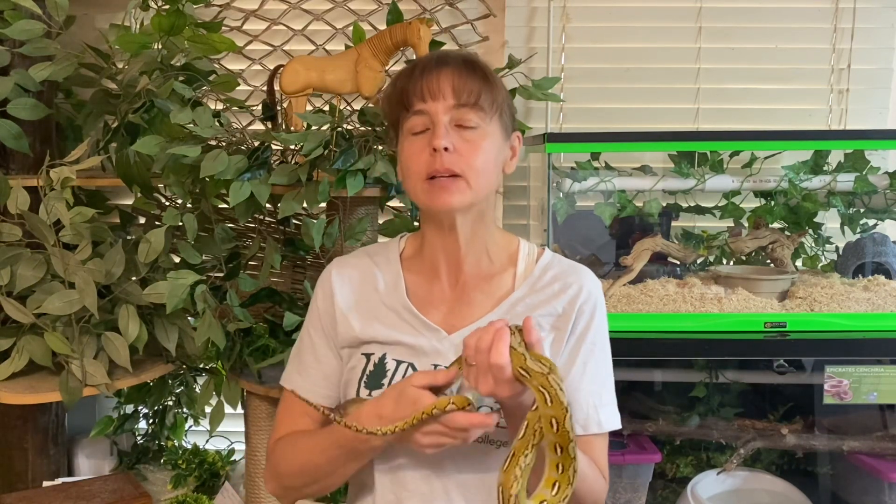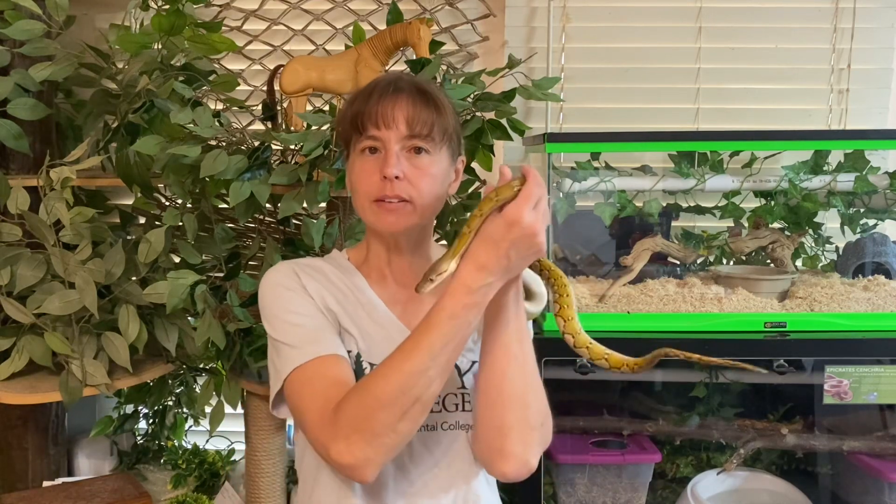Hi everyone and welcome to Training Tuesday for September 21st, 2021. I am Lori with Behavior Education at Spirit Keeper Equine Sanctuary. I am joined today by Tao Seti from Reach Out Reptiles.